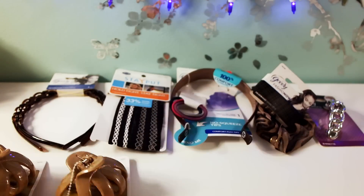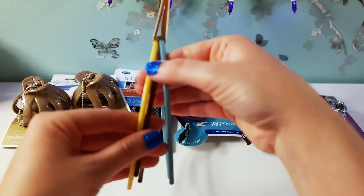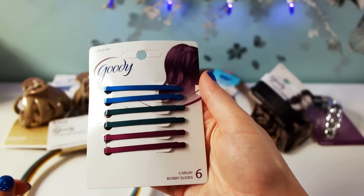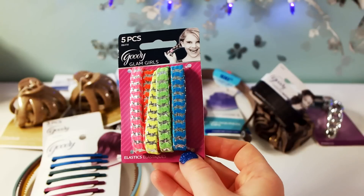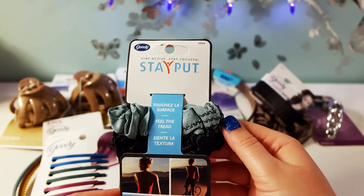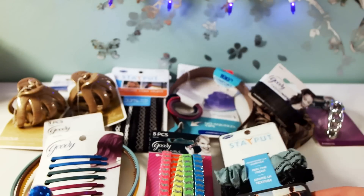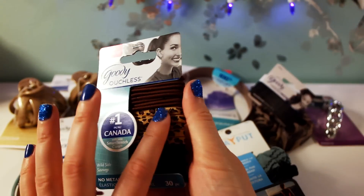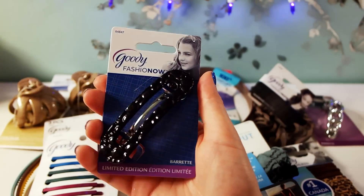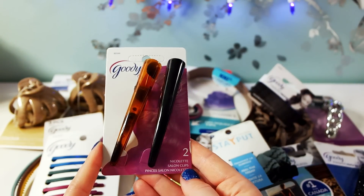Some more headbands by Goodie — a three-piece set with yellow, blue, and brown/tan. These Goodie bobby slides, Goodie hair ties with a pretty pattern, some more of the Goodie Stay Put line hair ties, more hair ties with different cute patterns, another barrette, and salon clips.